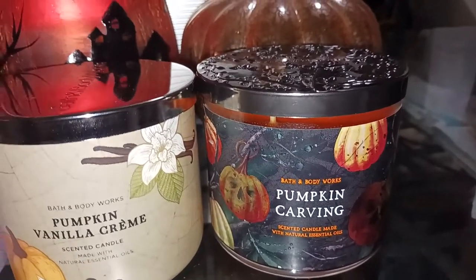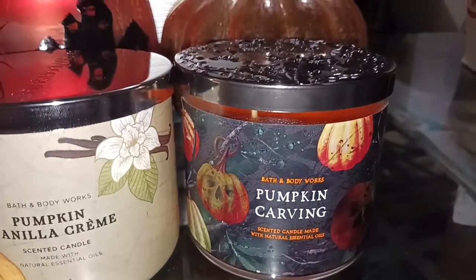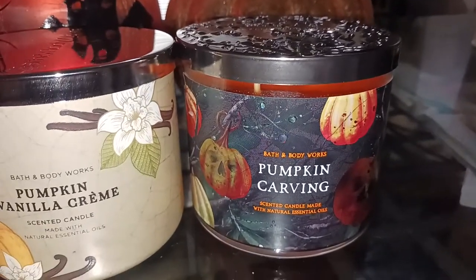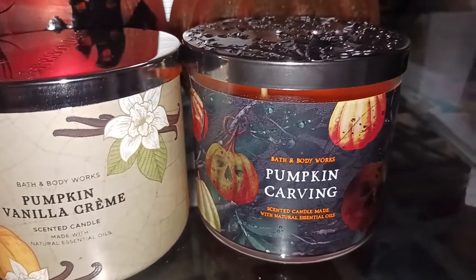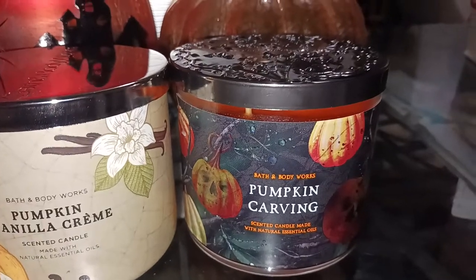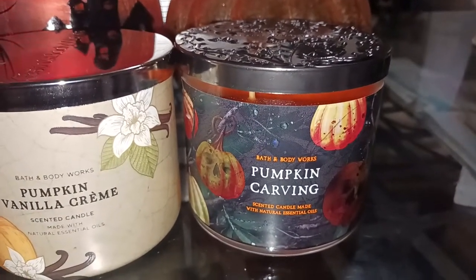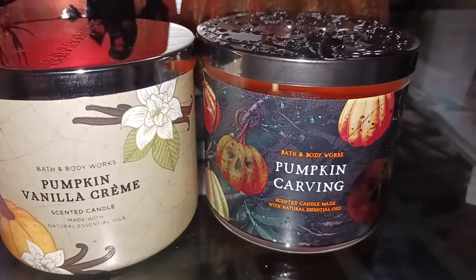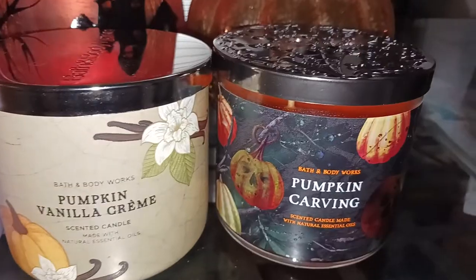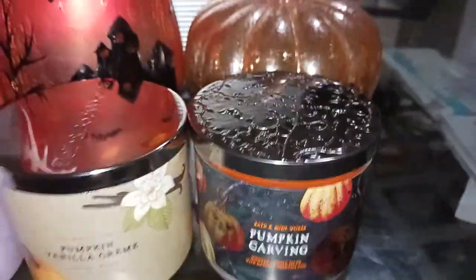This Pumpkin Carving from Bath & Body Works has a smidge more of a bakery-esque type scent than Goose Creek's Carving Pumpkins. I like both of them, but I think I might like this one a smidge better because it has a little more bakery note with some more spice in it. Both are good, though. I love this one — the label and the embossed lid are fantastic.